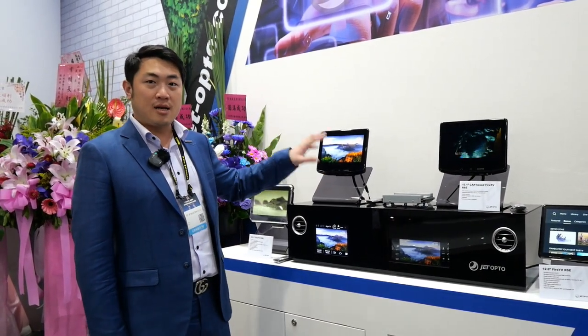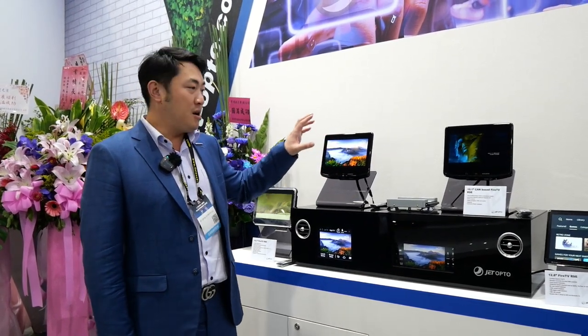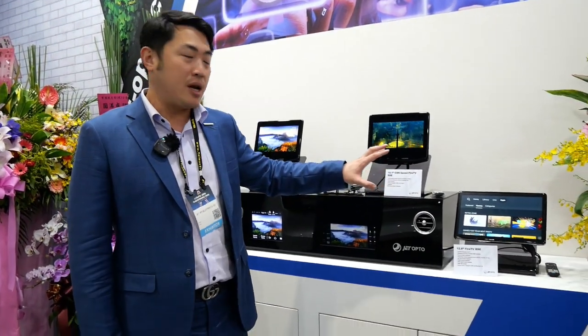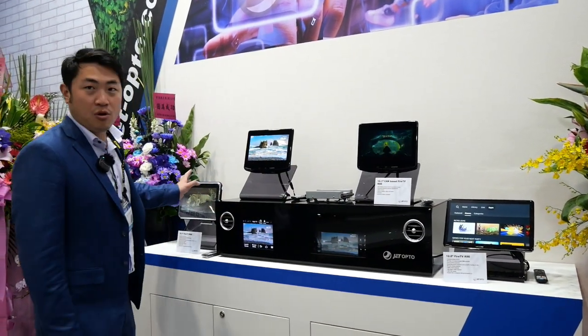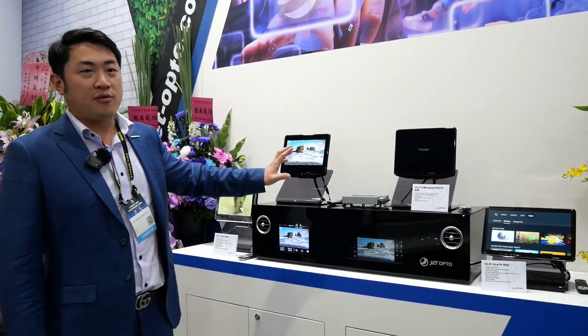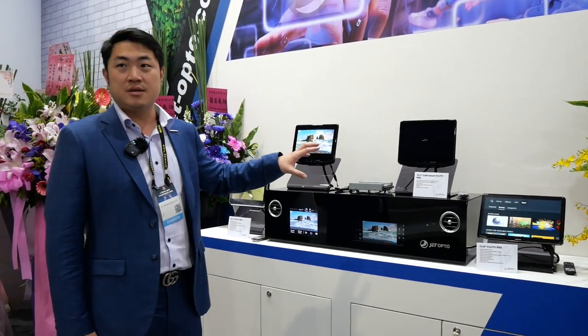This is right now on the Stellantis Jeep and also on Fiat Chrysler's minivan. We are looking at bigger screens with a 12.8-inch screen, and we also have a 10.1-inch for Ford Explorer and also Lincoln Navigator. About 30 to 40% of Jet's revenue is from rear-seat entertainment systems.